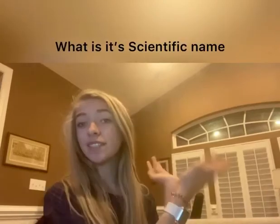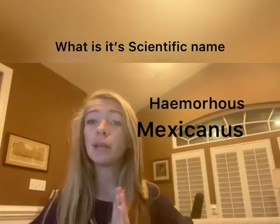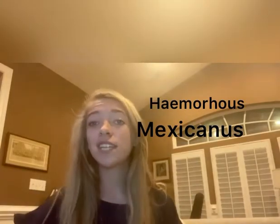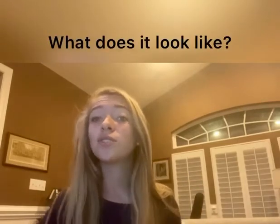So we're going to start with the house finch. Its scientific name — I can't say it, but I put it up for y'all so you can see it. You can always look it up and ask Google to translate it so it can say it for you. But anyways, here it is.